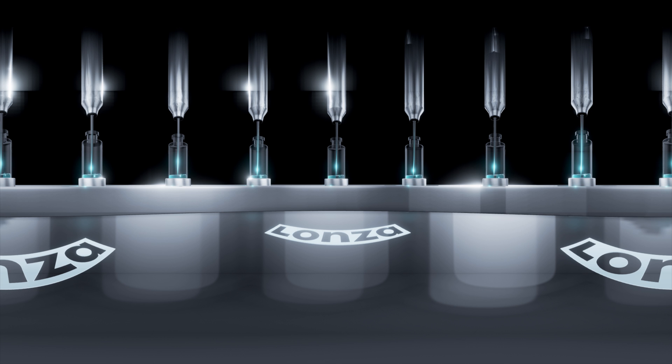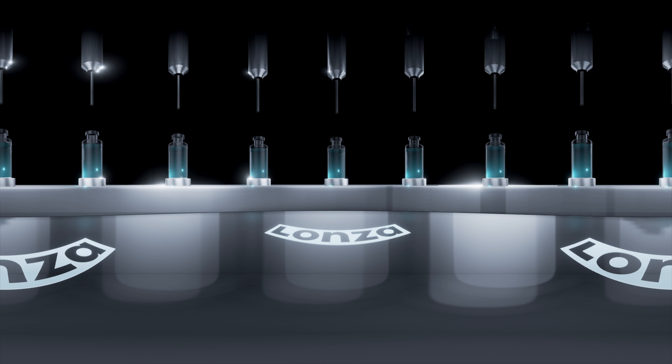During sterile drug product manufacturing, the bulk solution is compounded, mixed, sterile filtered and filled into a suitable container.